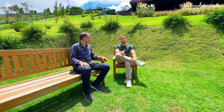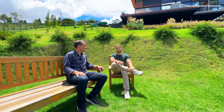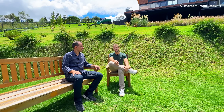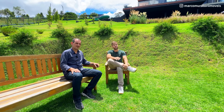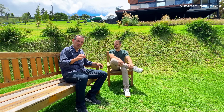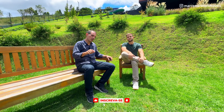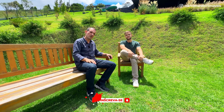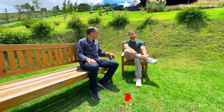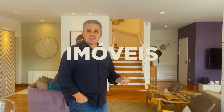Ficamos muito empolgados desde o momento que a gente veio conhecer o imóvel com o proprietário até o momento que viemos aqui hoje para fazer esse vídeo. Realmente, além de ser exclusividade, é um imóvel especialíssimo, com muito detalhe que nós vamos mostrar tudo para vocês. Mas antes de começar esse vídeo, já vou pedir para vocês se inscreverem no canal, curtirem e ativarem o sininho.